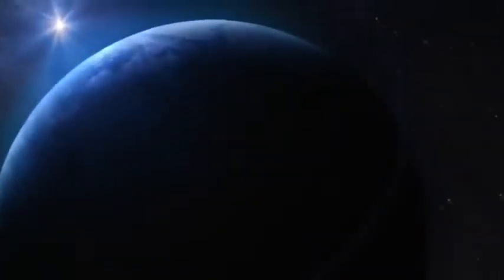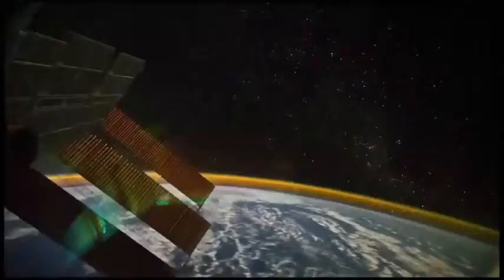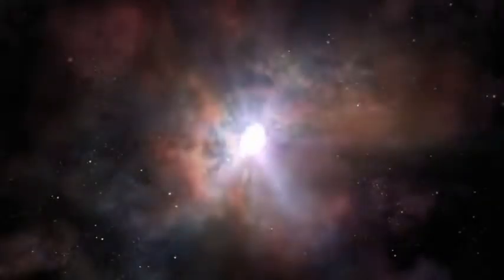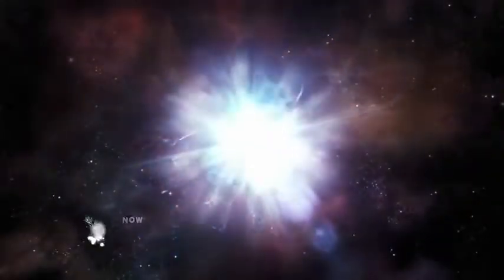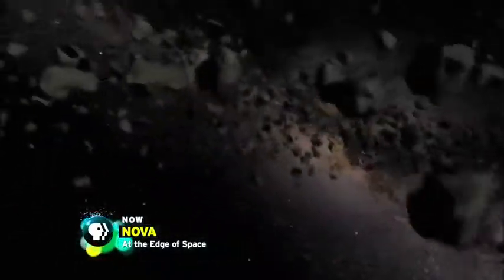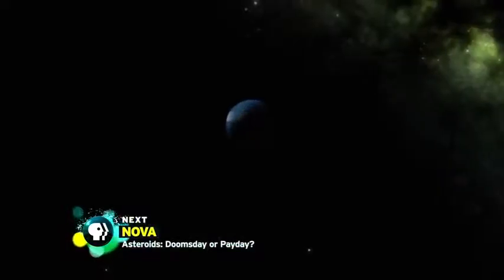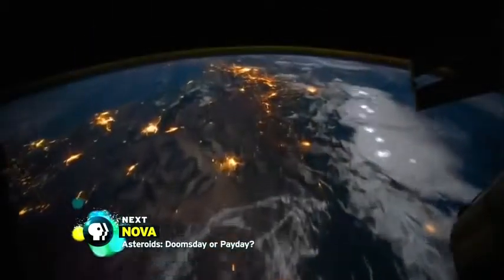In the darkness of space, there are violent forces at work. Cosmic rays shoot across the universe. Asteroids billions of years old stream towards Earth. And solar winds wreak havoc. Their destination: the edge of space.